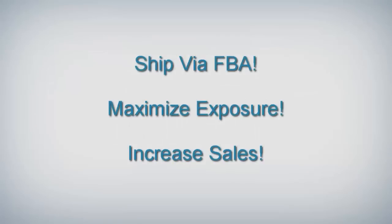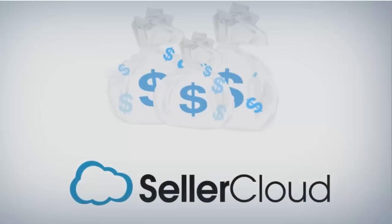Ship via FBA, maximize your product's exposure, and watch your sales increase through the automated process of SellerCloud.